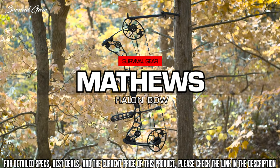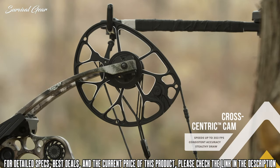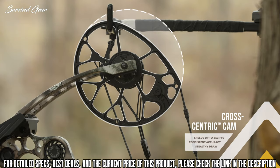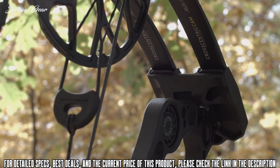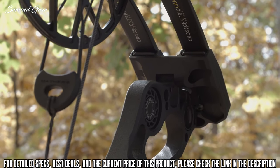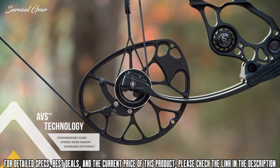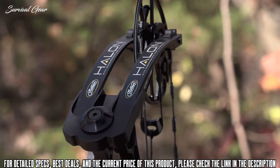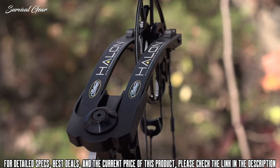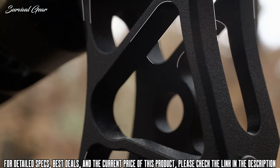The all-new Matthews Halon — our hardest-hitting flagship bow to date. Inspired by no-cam technology, the cross-centric cam employs a partially concentric string payout to produce a stealthy draw and consistent accuracy while delivering speeds up to 353 feet per second. Our revolutionary AVS technology vectors forces to maintain cam synchronization, enhance energy storage, and increase efficiency. Wider, more torsionally rigid limbs and our new dual-bridge riser are designed to support the powerful cam system and endure the toughest hunting conditions.